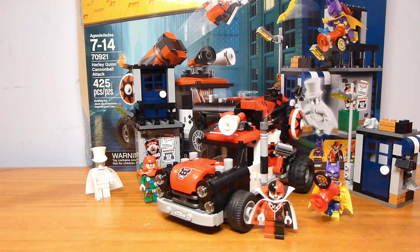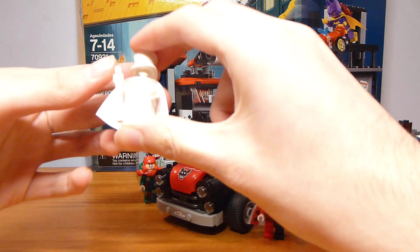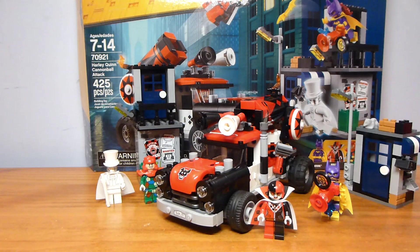I did get a really good deal on this, and that is why I have it. I was not super optimistic about this set originally — it was a pass for me. The only reason I kind of wanted it was for Gentleman Ghost. But then I was able to get it for about $18, which was too good a deal to pass up.